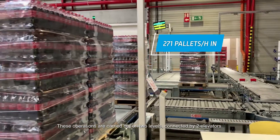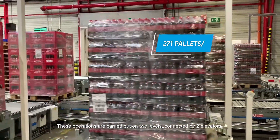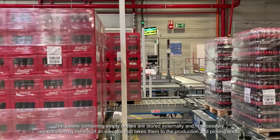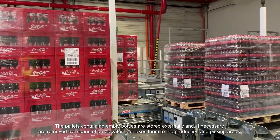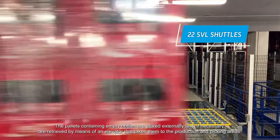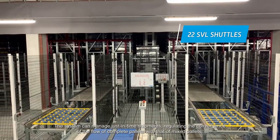These operations are carried out on two levels connected by two elevators. The pallets containing empty bottles are stored externally and, if necessary, are retrieved by means of an elevator that takes them to the production and picking areas.